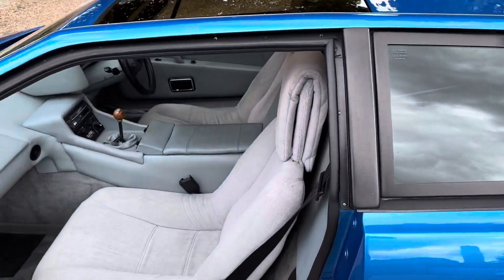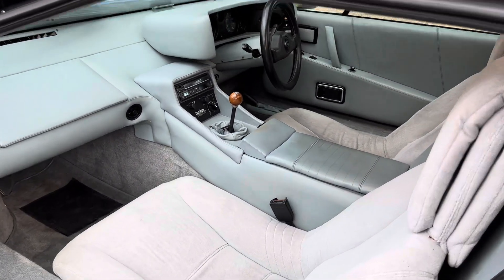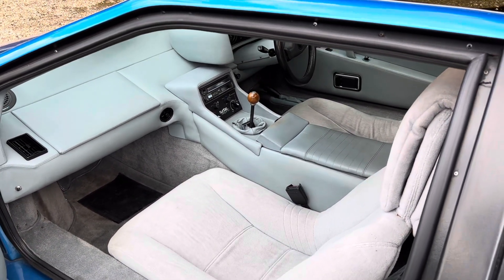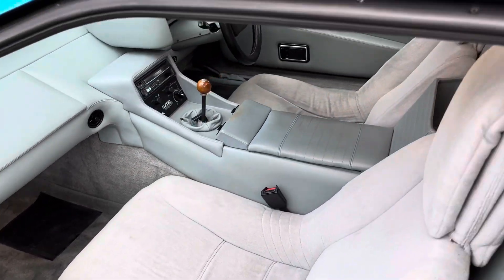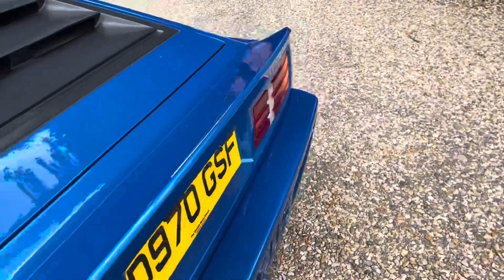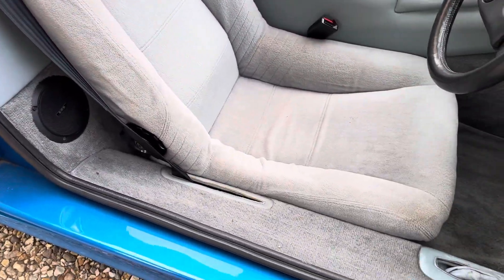The interior is in excellent condition — it's got the original fabric seats, and these are factory fitted, not retro-fitted. We just can't stress enough how clean and original this car is, and how many others would probably disappoint on condition compared to this one.